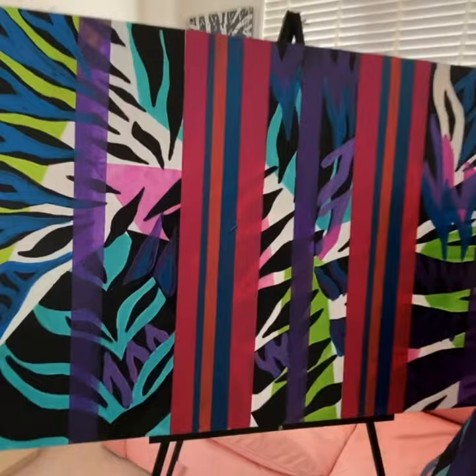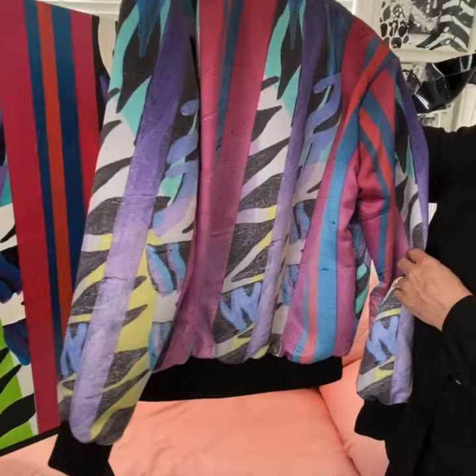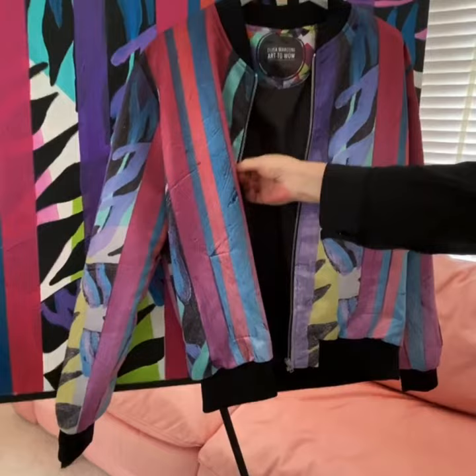So follow me to my next original painting. It's called Zebra Wild. And I've transferred everything onto this beautiful bomber jacket. I hope you like the colours — a little softer. This is also available.